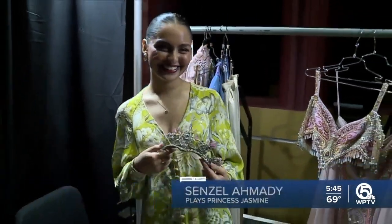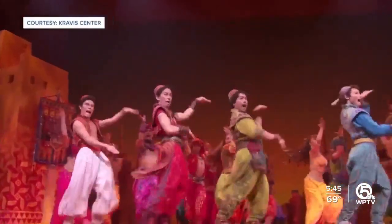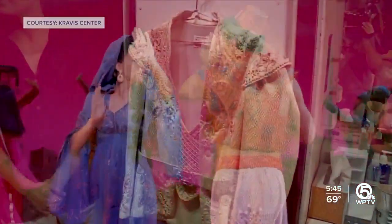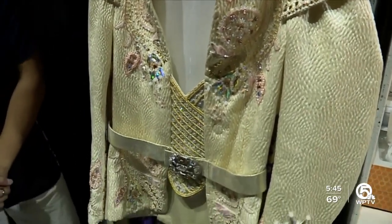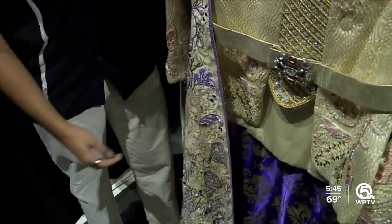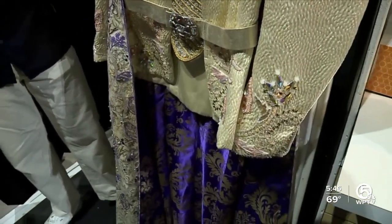I want to come over here and talk to Adi — he plays Aladdin himself. This is a really nice costume for him. That's for the Prince Ali; he wears it for most of the second act. It's all hand-beaded — crystals, beads. This right here is one of our most intensive things to keep up on, because all of these beads are hand-sewn.